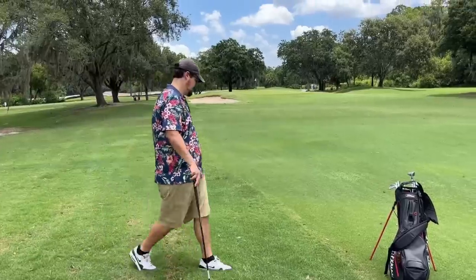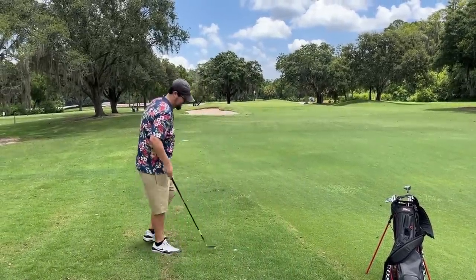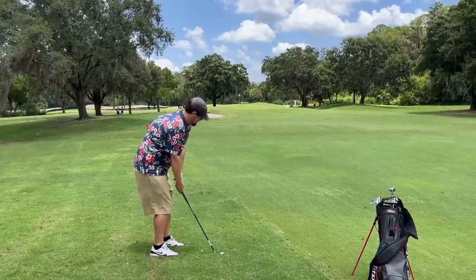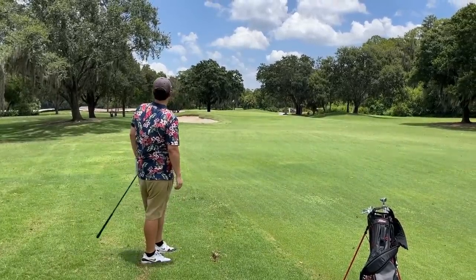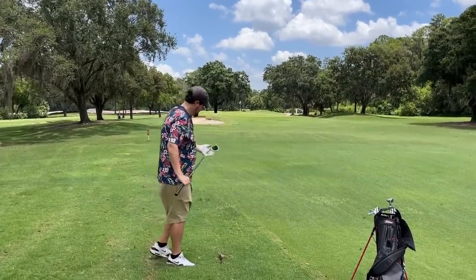John's got a Spin Doctor shot from the thick rough - getting attacked by dragonflies, thinks my shirt is a flower. It actually spun pretty good out of that insanely thick Bermuda rough. The Spin Doctor came through in the clutch! We've got about 12-15 feet for par - we might shoot even par.